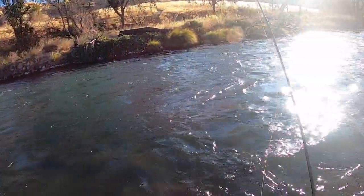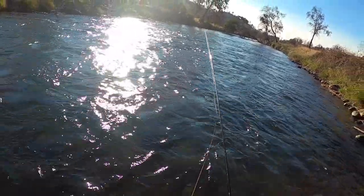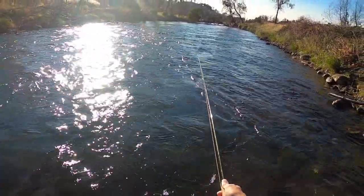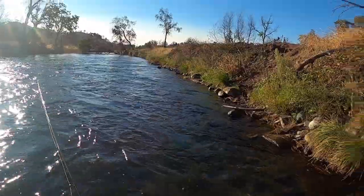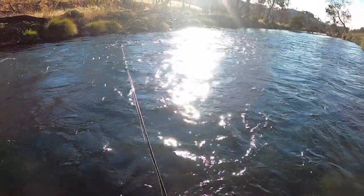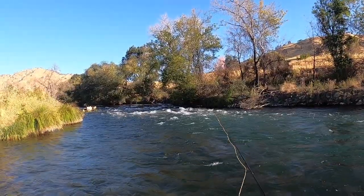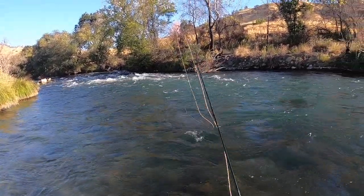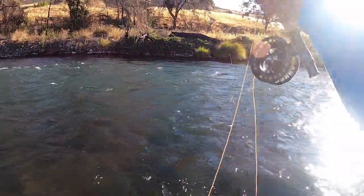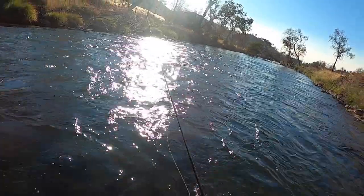Once it gets in that sunshine it's really hard to see. I'm gonna let my flies rise up at the end of the drift — you never know, sometimes I'll get a fish's attention when the flies swing up at the end of the drift. I'll cast straight up ahead of me, pull in my slack as it comes towards me, and mend the line. That was a nice little drift — give it a little line to float down for a nice long drift.